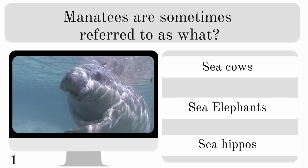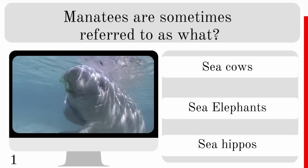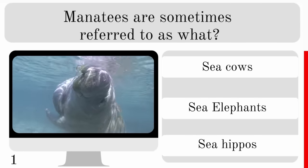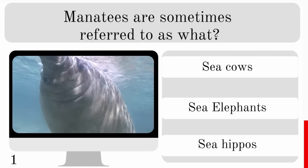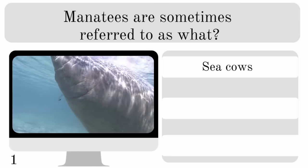Manatees are sometimes referred to as what? Sea cows, sea elephants or sea hippos? And hopefully this is an easy one to get you started — the answer is sea cows.